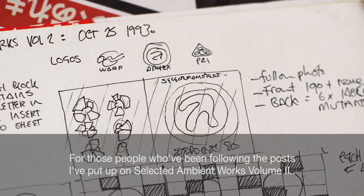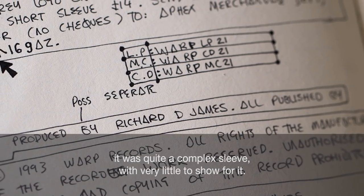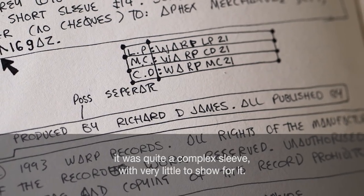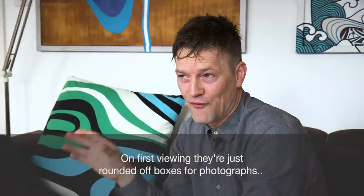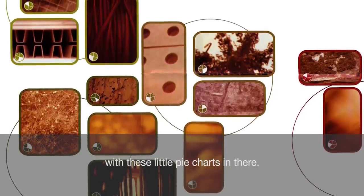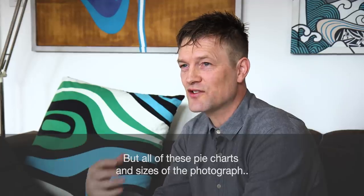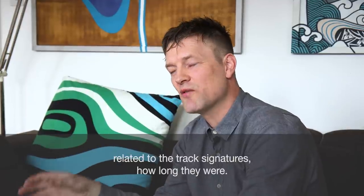For those people who've been following the posts I've put up on Selected Handworks Volume 2, it was quite a complex sleeve with very little to show for it. On first viewing they're just rounded-off boxes for photographs with these little pie charts in there, but all of these pie charts and the size of the photograph related to the track signatures — how long they were.